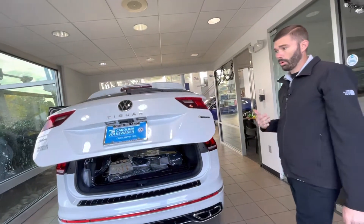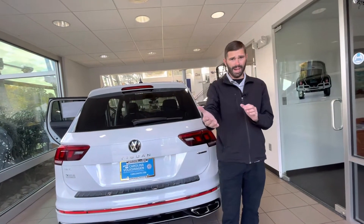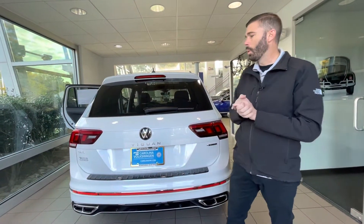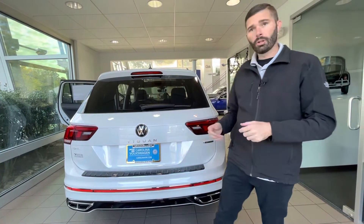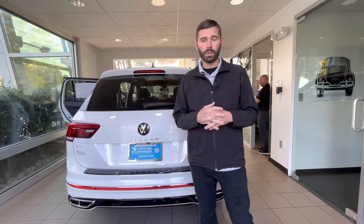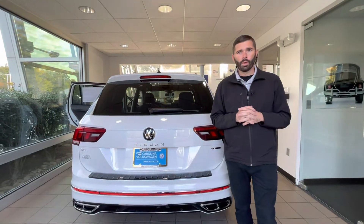Again, it's the only one we have left. I noticed the zip code was Kansas — give us a shout, we would love to be the dealer that sells you the SEL R-Line. There aren't many out there; this is maybe the fifth or sixth one we've gotten this model year. Give me a shout at 704-780-5904. We are located at 7800 East Independence Boulevard in Charlotte, North Carolina. Again, Chris Harmon, 704-780-5904. Thanks.